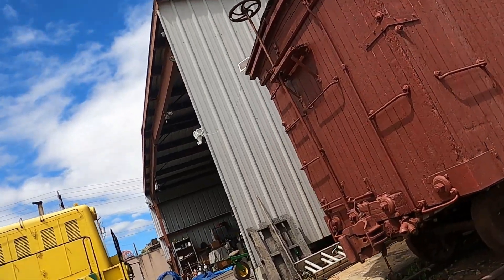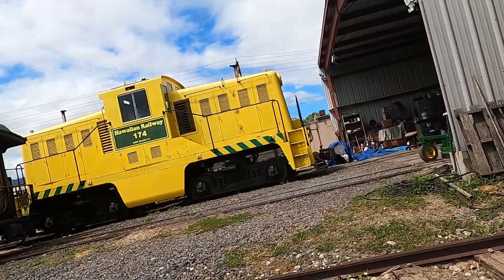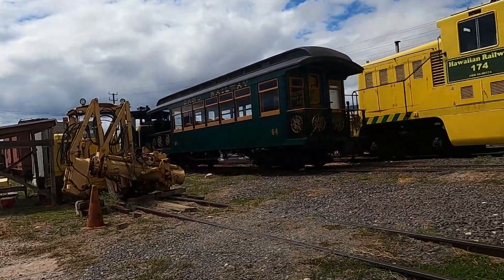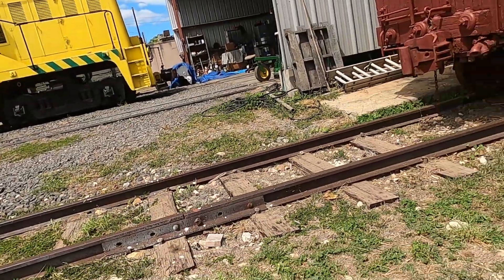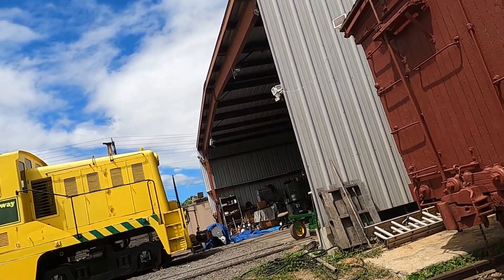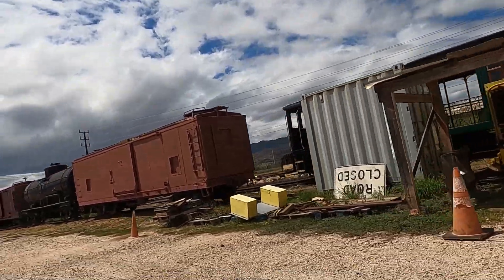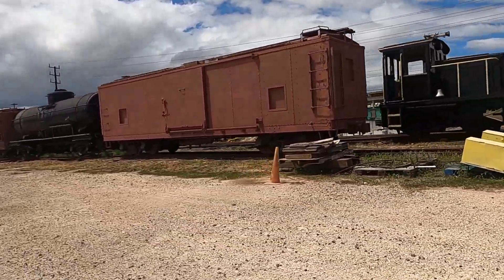I didn't know they had diesels. Look at that. I didn't know the Hawaiian had diesels. Cool, huh? Yeah. How did you know about this place? I looked it up.